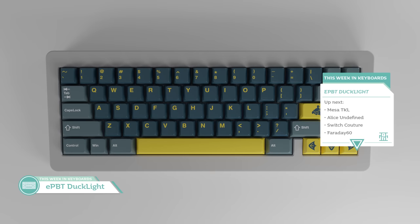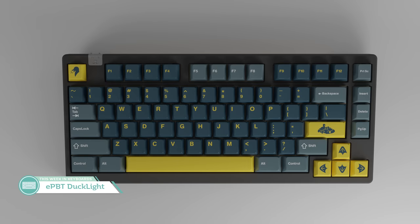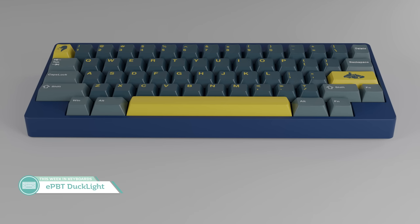Our last keyset to cover is the interest check for E-PBT Duck Light by JJ48-24. JJ decided E-PBT was the way to go — it's not oversaturated like GMK and CAT, and JJ believes PBT is just the superior plastic. How does the set look? Described as a dark duck theme, I really hope they use actual rubber duckies to color match that yellow, because that would be the bee's knees. This set really isn't for me. Those itching for more yellow in their lives should consider it, but it's going to be a hard pass for me.